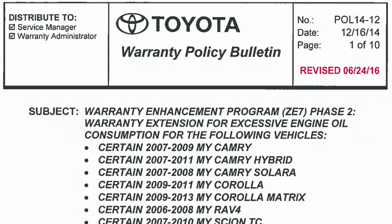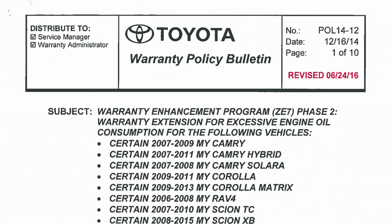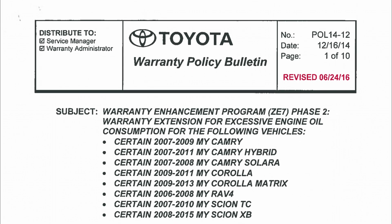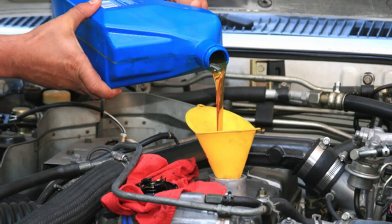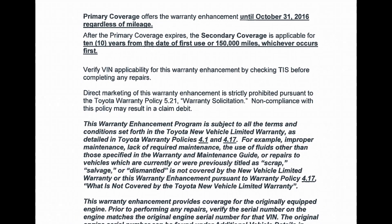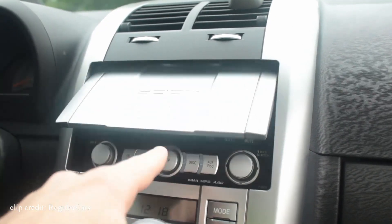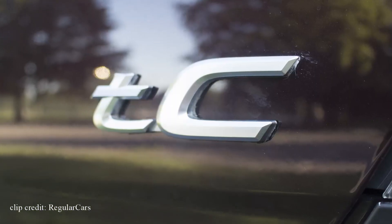There is one issue — some first-generation Scion TCs may burn engine oil much faster than normal, causing owners to frequently monitor and top off oil levels between regular services. Thankfully, Toyota extended the warranty to 10 years and 150,000 miles for those who experienced this issue, meaning previous owners have likely already had it fixed. You can buy a Scion TC for as low as $3,000.